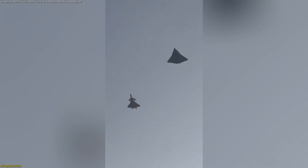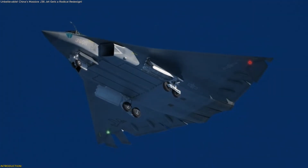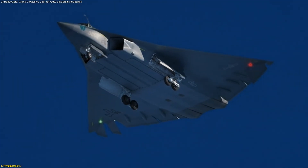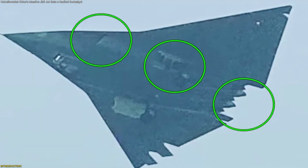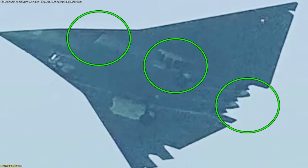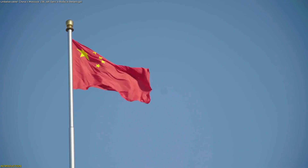Something extraordinary just took flight over Chengdu, China — a second prototype of the mysterious J-36 stealth jet, and it looks completely different from anything we've seen before. This isn't just a design tweak; it's a transformation. New 2D thrust vectoring exhausts, advanced divertless supersonic inlets, and a redesigned landing system reveal how far China's aerospace engineering has come.